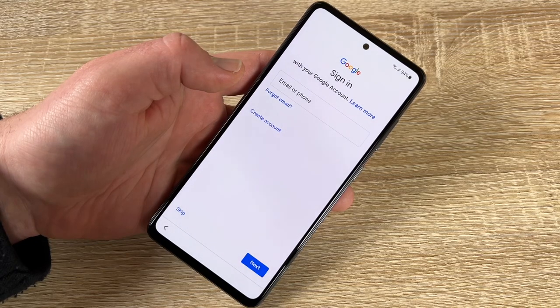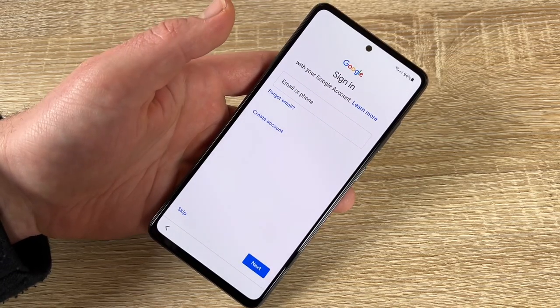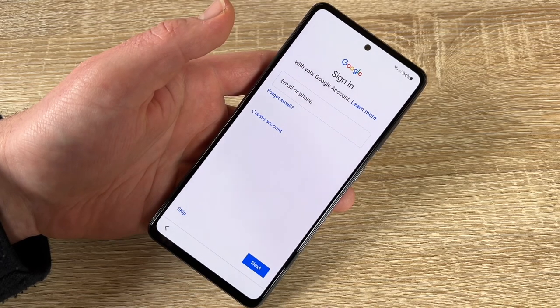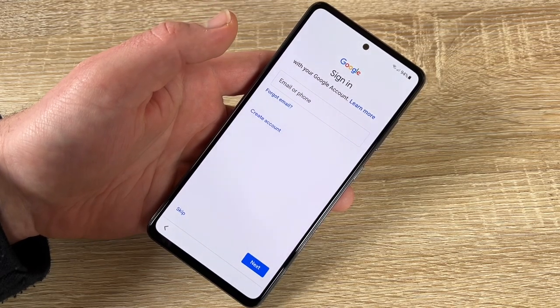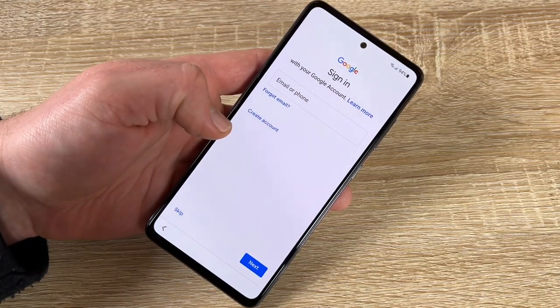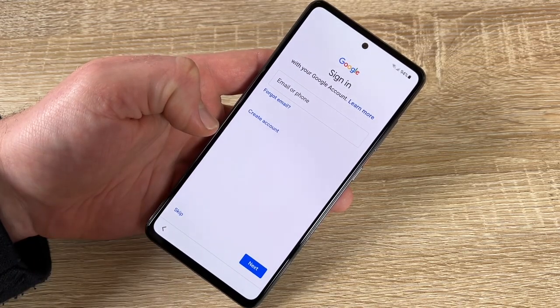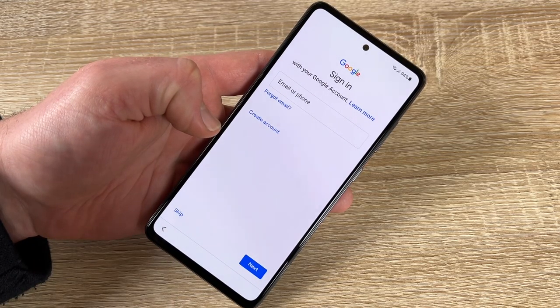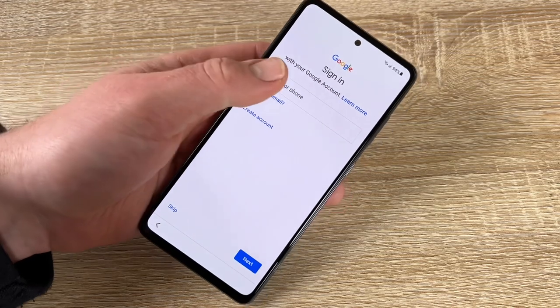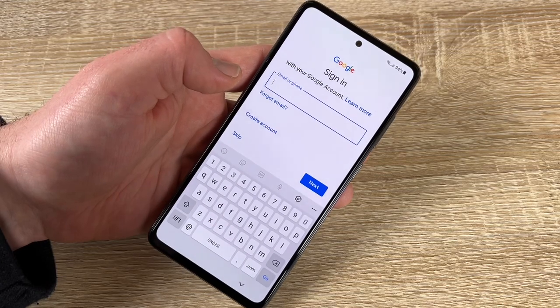It's available in 128 gigabyte and 256 gigabyte sizes. Now we have to sign in to Google. Android is made by Google and you need a Google account — it's free. You can create one and it will give you an email address.